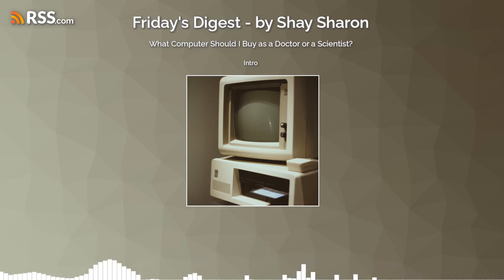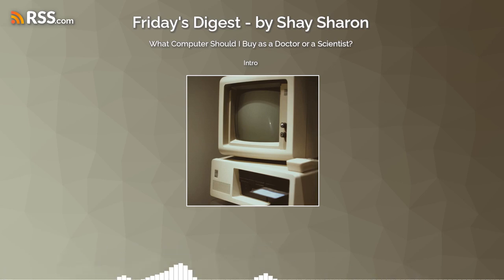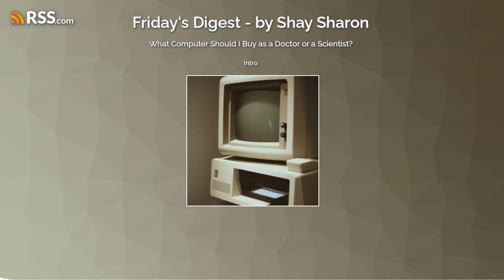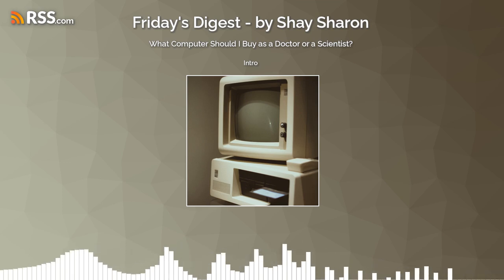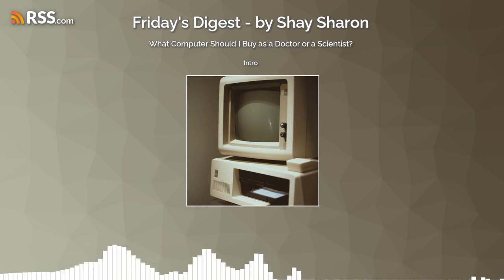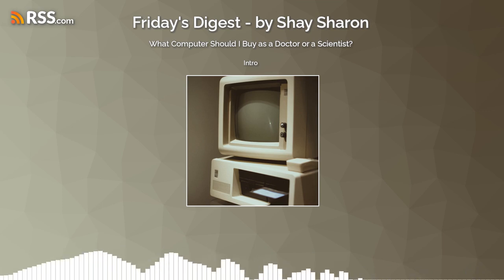Welcome to Friday's Digest podcast, season one, episode number six. Today, I would like to touch on the subject of what computer should we buy as a doctor or a scientist. We're going to touch on four topics: is a laptop better than a desktop, Apple versus Windows, should we pay more and upgrade the memory, hard drive, and processor, and should we save money and buy an older model?